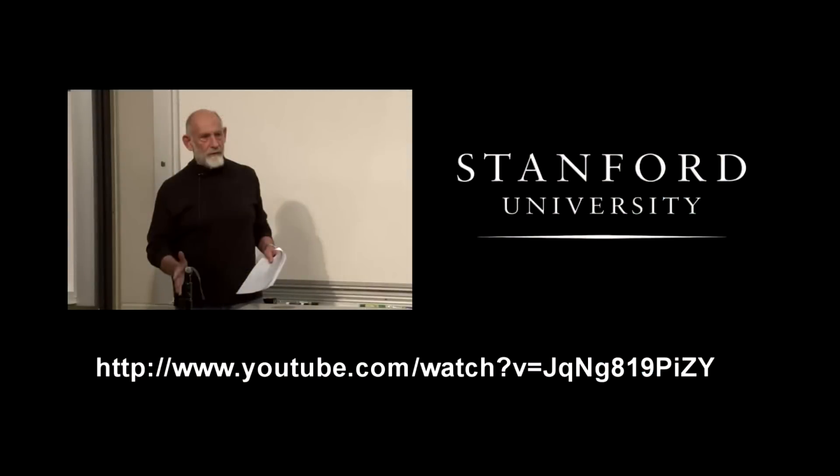There's a great video series on YouTube from Stanford University presented by Professor Leonard Susskind. I used it extensively and I think you'll find it fascinating, especially the finale on demystifying the Higgs boson.